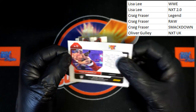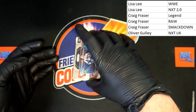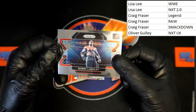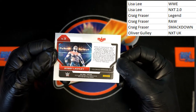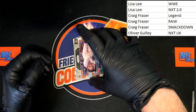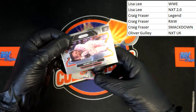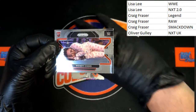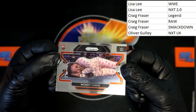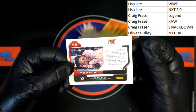Tony D'Angelo NXT 2.0 — that is going to Lisa L. Up behind that, Bobby Lashley the Almighty — that is going to be Raw, so that will be going to Craig F. Right behind that, Wendy Chu — a rookie card — and that is going to be NXT 2.0, going to Lisa L.